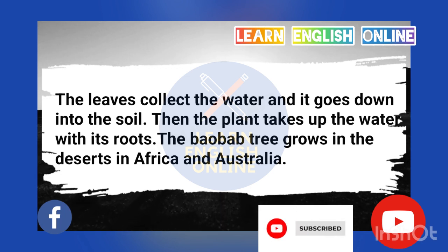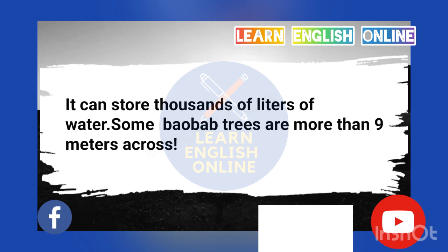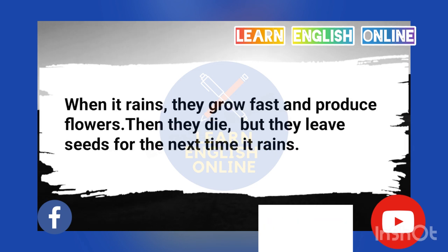The baobab tree grows in the deserts in Africa and Australia. It can store thousands of liters of water. Some baobab trees are more than 9 meters across. Desert people can drink the water from this tree. The seeds of many desert plants can stay in the soil for a long time. When it rains, they grow fast and produce flowers. Then they die, but they leave seeds for the next time it rains.